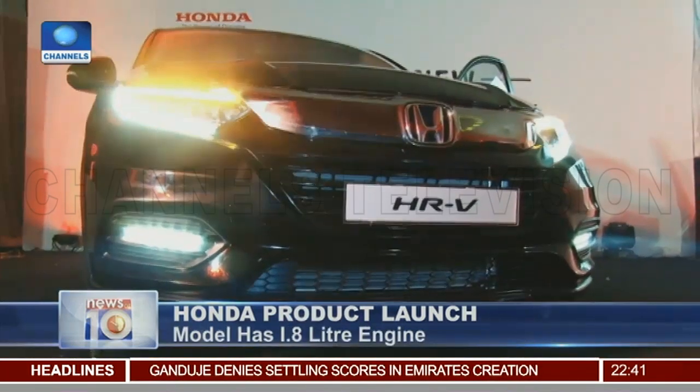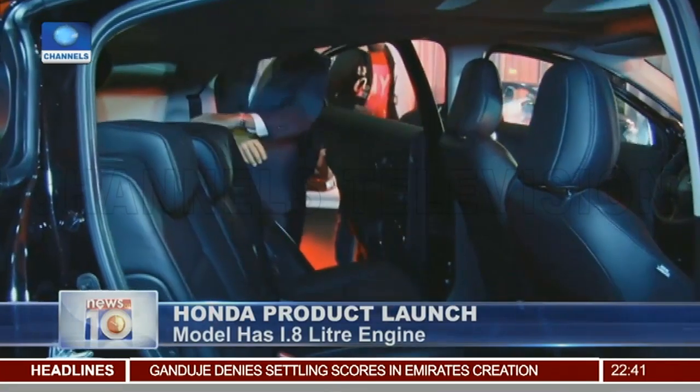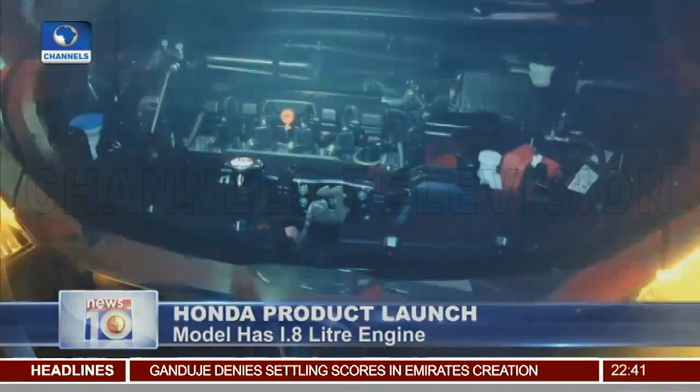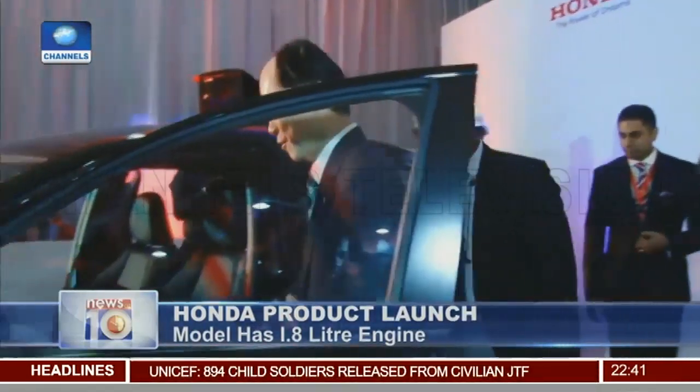The Honda HRV is a five-seater SUV, which comes with what is described as a floating cabin, LED reflector headlights, a 1.8-liter engine, and super fuel economy.